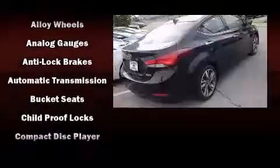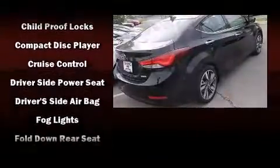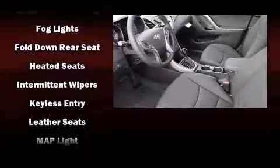Rear passengers enjoy the seat heating functionality, keeping them warm during the winter months. Premium sound drives six speakers, providing you and your passengers a sensational audio experience.